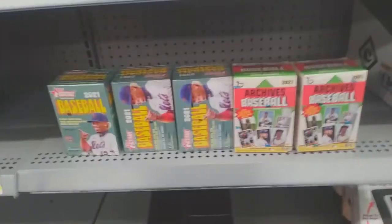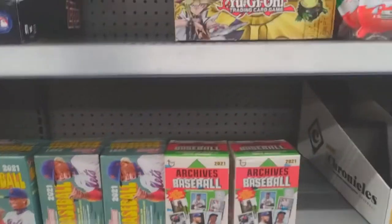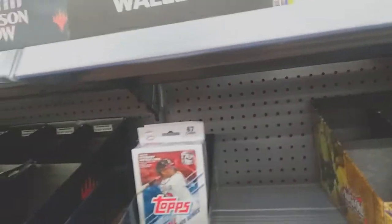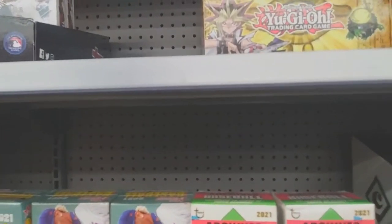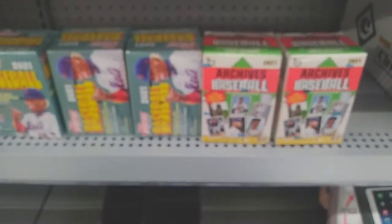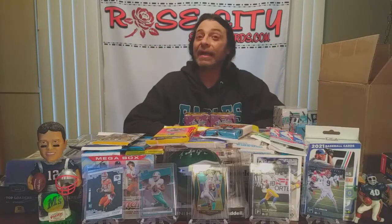It looks like we are in luck at the Walmart today — they've got Heritage High Number and Archives baseball blaster boxes, as well as Update Series hangers, and a little bit of Magic. They're out of Pokemon, but I'm feeling pretty good about grabbing one of each of these. We'll go over a recap when we get home to see what all we got this week.